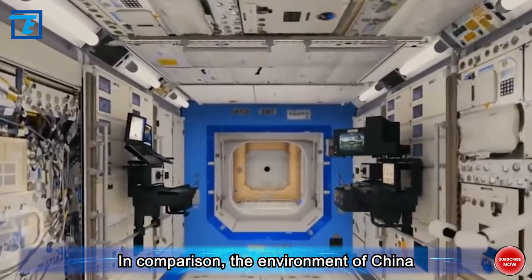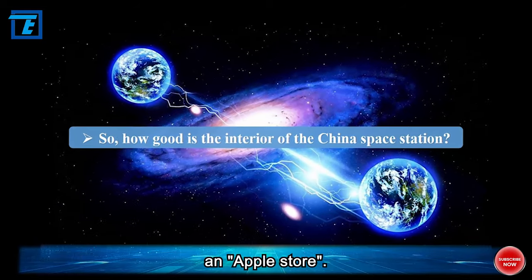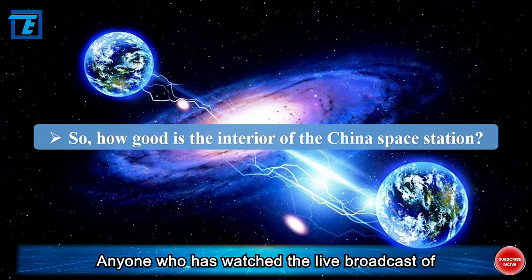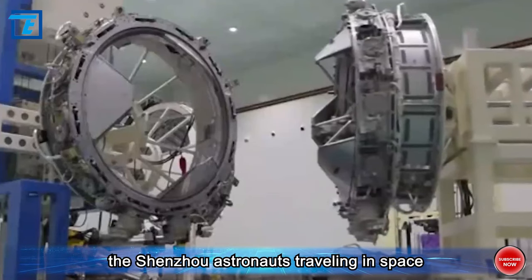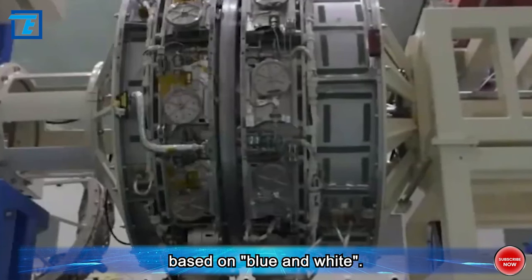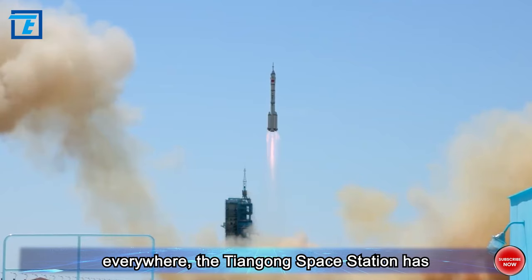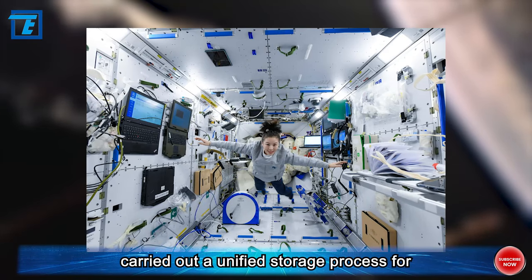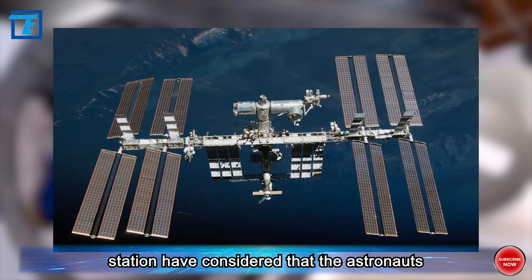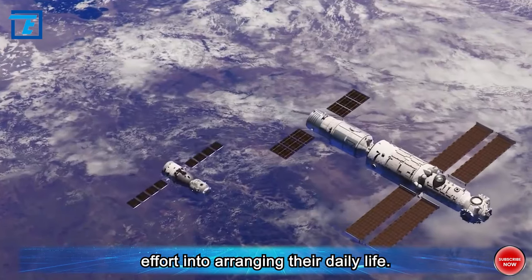In comparison, the environment of China's Tiangong Space Station is very good, and was even praised by the US media as an Apple Store. Anyone who has watched the live broadcast of the Shenzhou astronauts traveling in space should be impressed by the interior, which is mainly based on blue and white. Compared with the ISS where wires are exposed everywhere, Tiangong has carried out unified storage for devices and wires. The designers also considered that astronauts will live in orbit for several months or even half a year, putting significant effort into arranging their daily life.